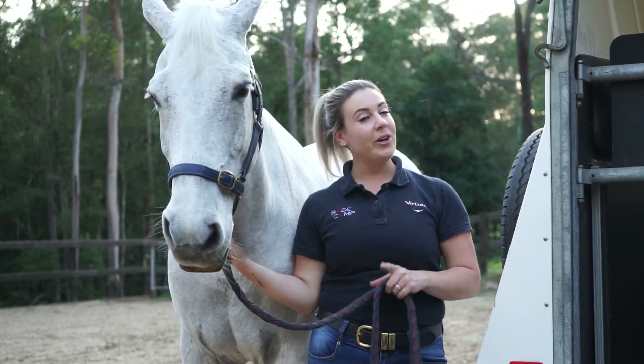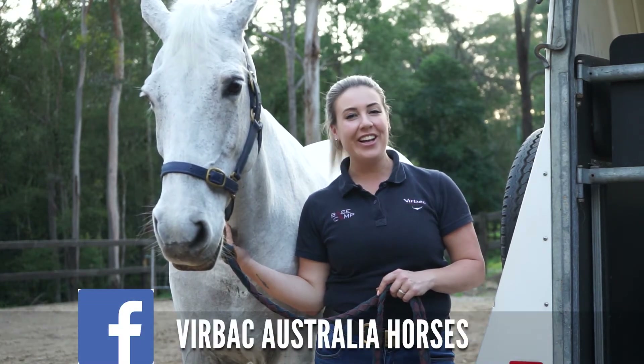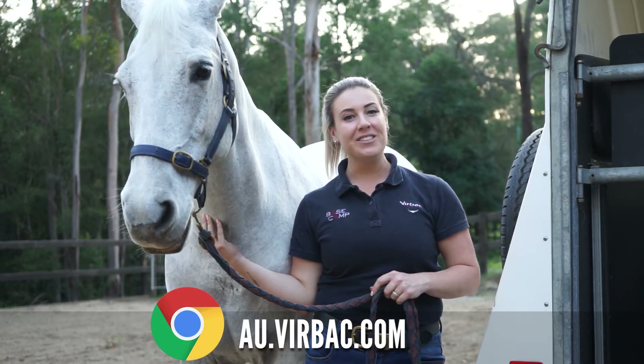Thanks for joining us today, everyone. We hope you learned a thing or two. Be sure to follow Virbac Australia Horses on Facebook, or check out the Virbac website for more great horse health tips.